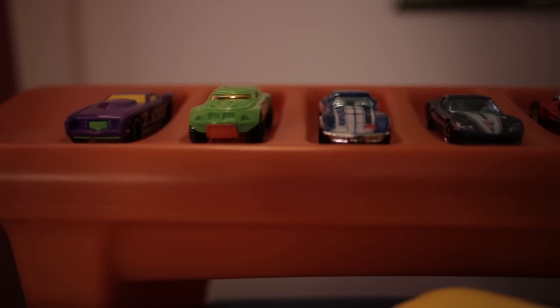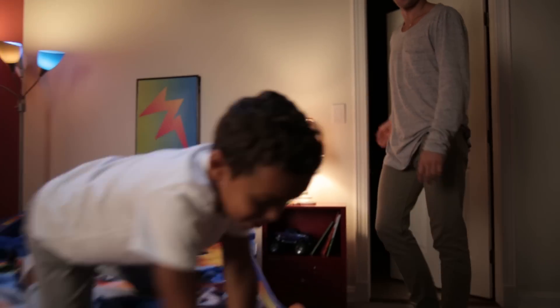And when the race is over, they can park their favorite Hot Wheels in the rear spoiler. Time for bed — here comes the pit crew.